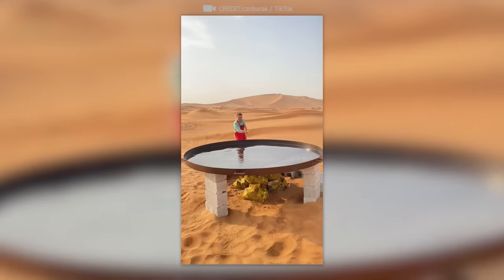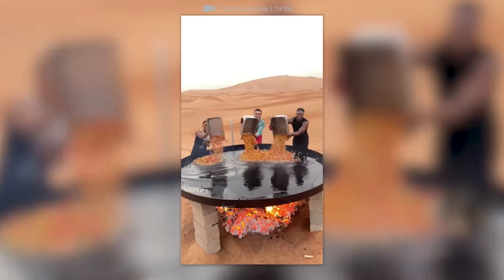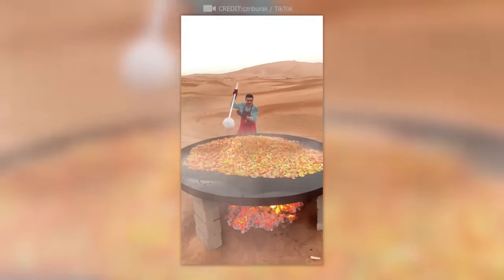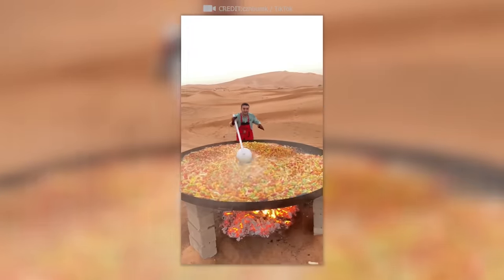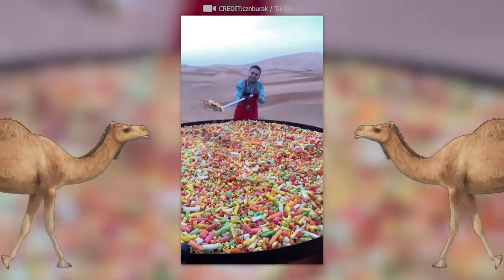This chef found a way to cook corn chips for the whole city at once — as long as hungry camels don't follow the smell.